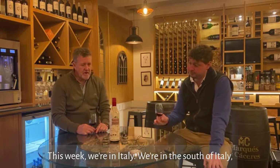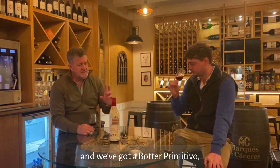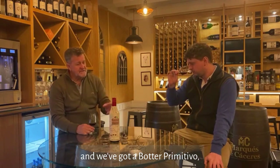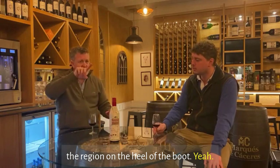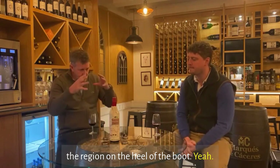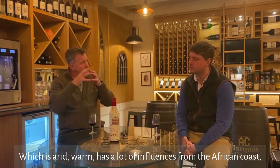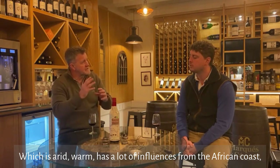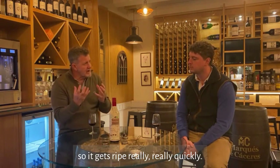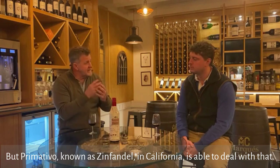This week we're in Italy — the south of Italy. We've got a Botta Primitiva which is organic and from Puglia, the region on the heel of the boot, which is arid and warm, with a lot of influences from the African coast, so it gets ripe really, really quickly.